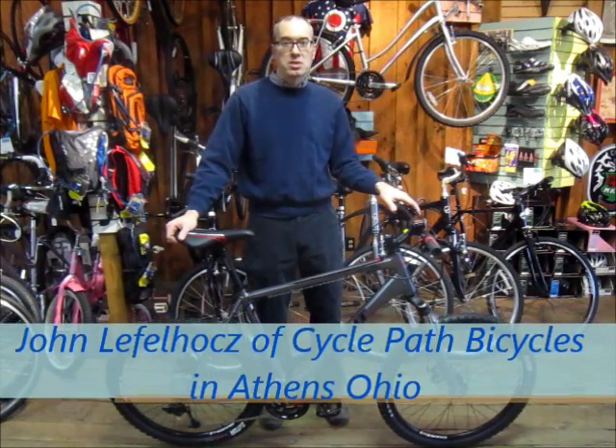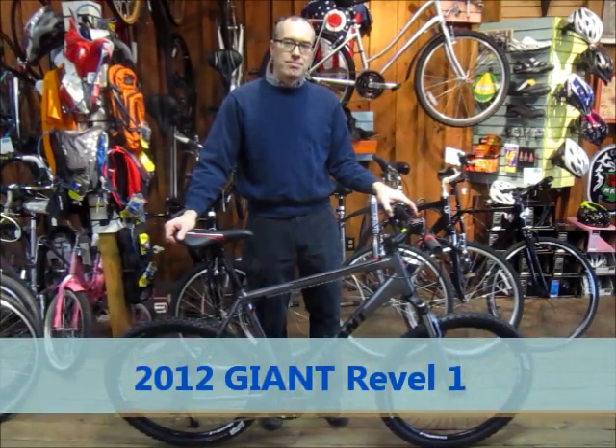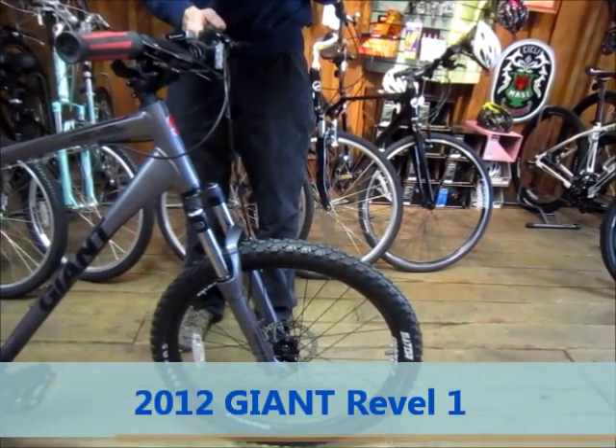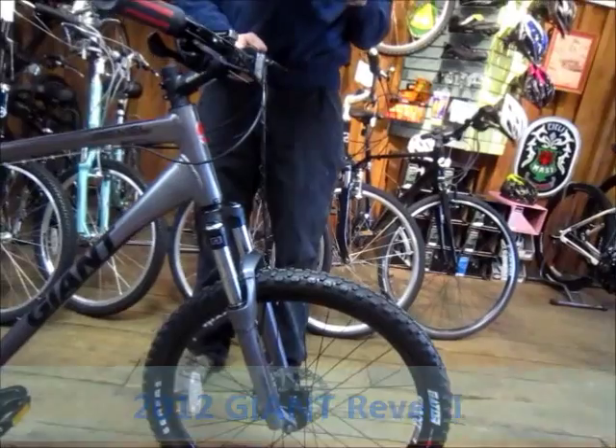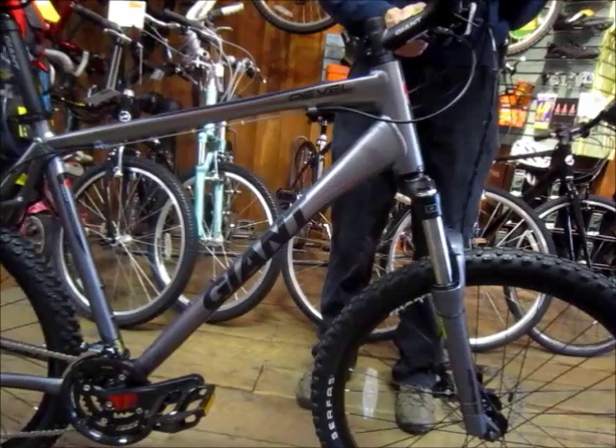Hi, this is John from CyclePath Bicycles of Athens, Ohio, and this is the 2012 Rebel 1. With a smart, durable, and lightweight aluminum frame built to optimize its 100mm suspension fork, the Rebel 1 offers a stable, comfortable ride.